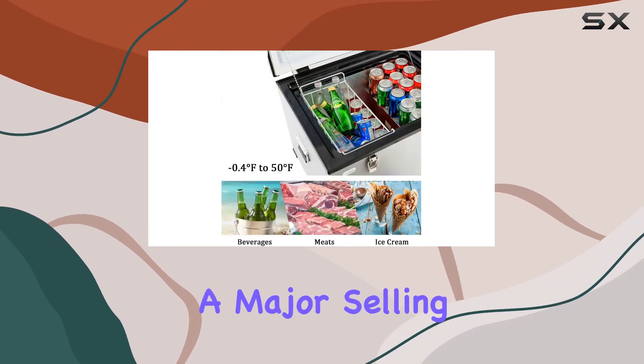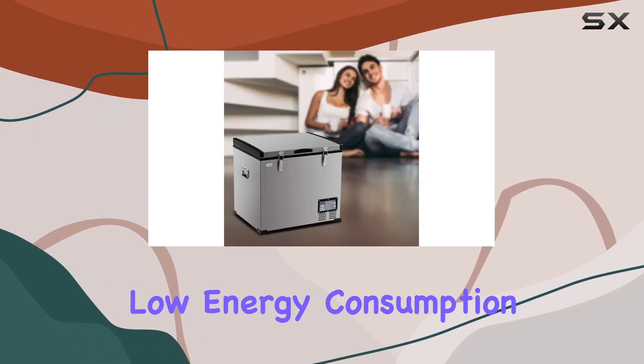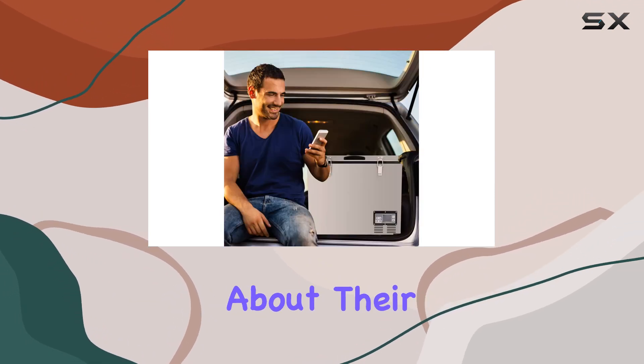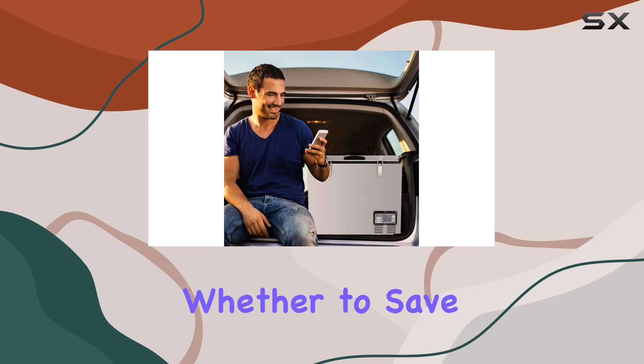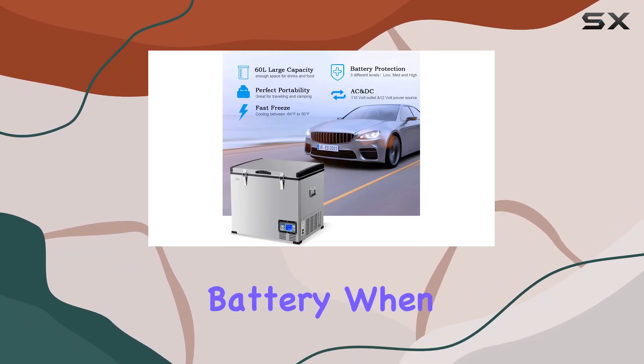Energy efficiency is a major selling point for the Costway Chest Freezer. It boasts low energy consumption without compromising on cooling performance. This is crucial for those who are conscious about their energy usage, whether to save on electricity bills at home or to ensure minimal drain on their vehicle's battery when on the move.